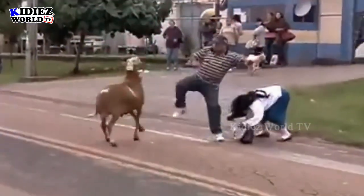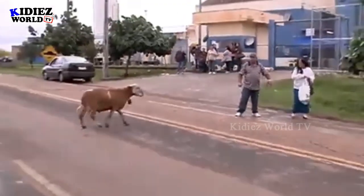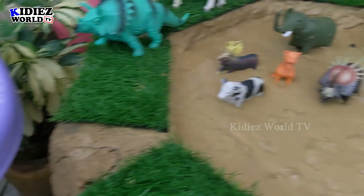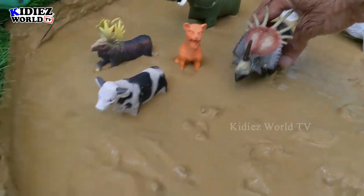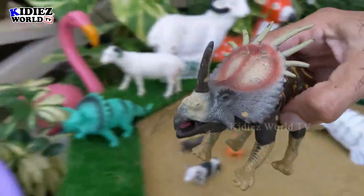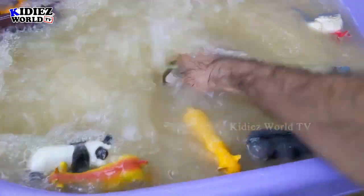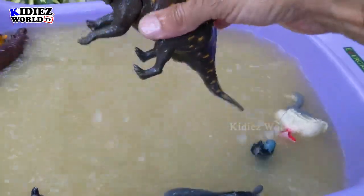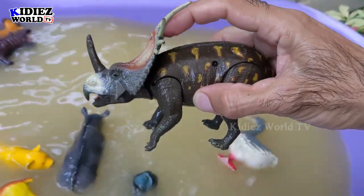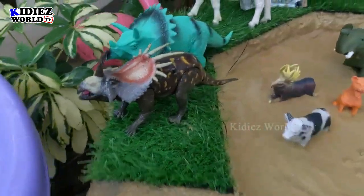The next one we have is centrosaurus, another dinosaur from the past. It looks like a triceratops, and that's why I keep these two together, but there are some differences between them. Rest, all things are the same between triceratops and centrosaurus.